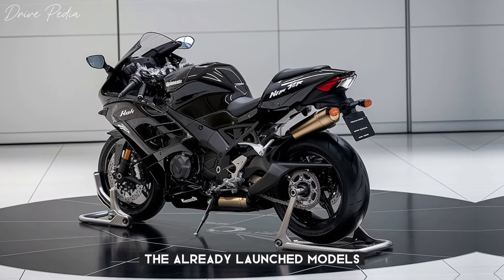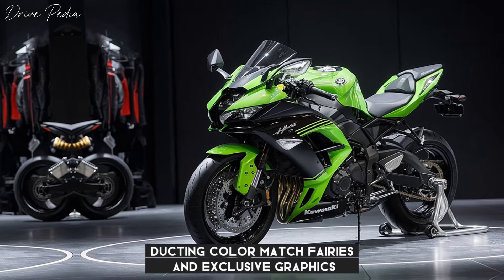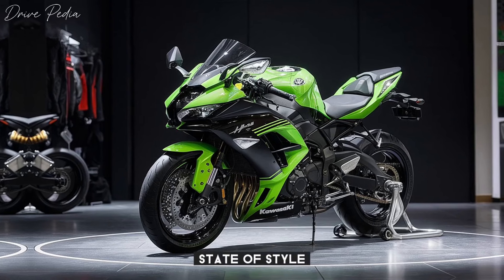The already launched model showcases bold design changes, including updated intake ducts, color-matched fairings, and exclusive graphics, making the S1000XR a statement of style and performance.